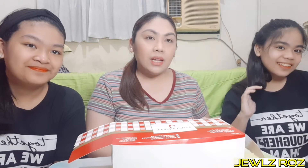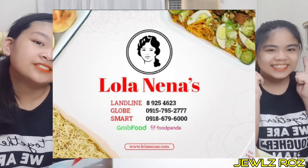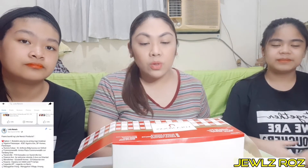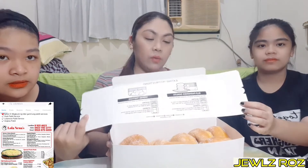Kanina nakita nyo naman yung montage kung ano yung product na aming tatry for today. Ang pangalan ng aming featured shop is Lola Nenas. Yung product na meron kami ngayon dito is yung Triple Cheese Donuts. Pakita natin sa kanila habang binibigay mga info. Ayan yung itsura ng kanilang donuts.